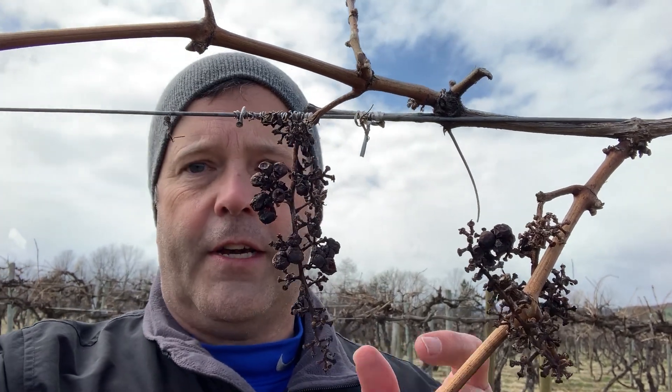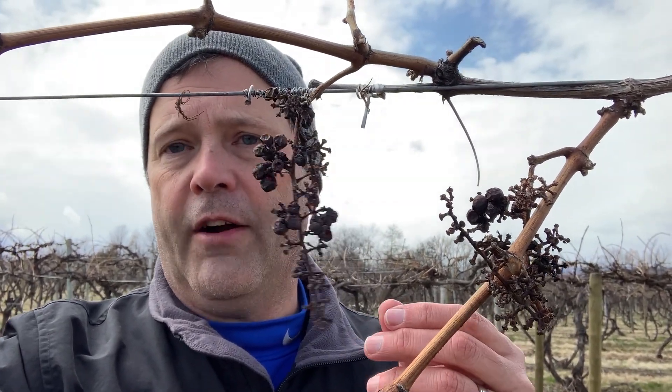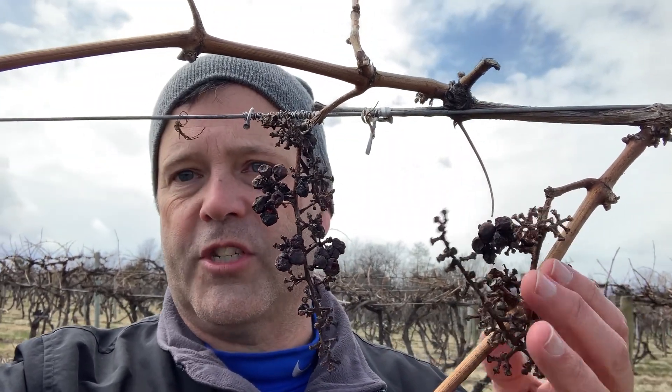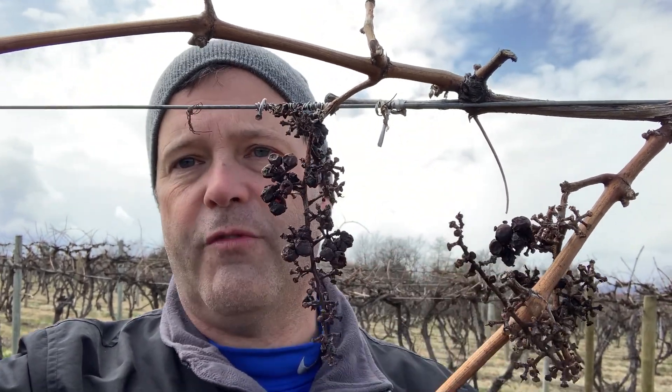And it's this right here. These obviously are clusters left over from last season at harvest. This vineyard is picked by a machine, and so a lot of times the berries just come off the stems by themselves. The rachis — the stem — doesn't come off with it.